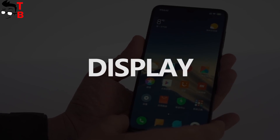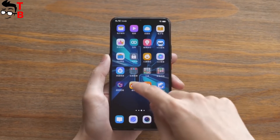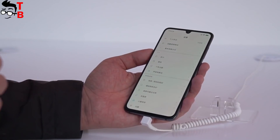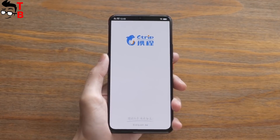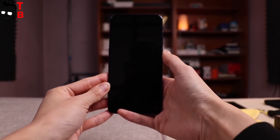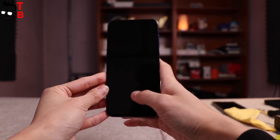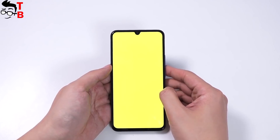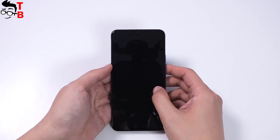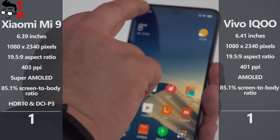Xiaomi Mi 9 and Vivo IQ have almost the same screen size – 6.39 inches and 6.41 inches, respectively. The display resolution is the same – Full HD+, so Xiaomi Mi 9 has a slightly higher pixel density at 403 PPI. Also, both phones have about 85% screen-to-body ratio. If we talk about main differences, Xiaomi Mi 9 has a Super AMOLED panel, while the Vivo device has only an AMOLED screen. Also, Xiaomi phone supports HDR10, DCI-P3, and has Gorilla Glass 6 protection. We don't know about screen protection of Vivo IQ. I am not sure you will see a difference between the two displays, however on paper the Xiaomi smartphone looks better, so I will give it the next point in this comparison.